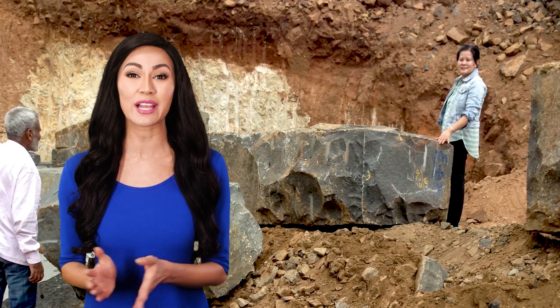Quarries are places where natural stone is extracted from the earth. India is a leading exporter of granite due to the color richness and quality of the rock there.